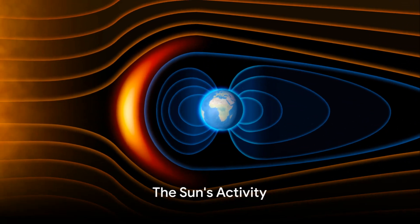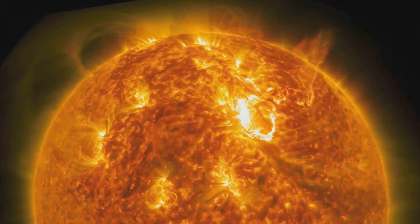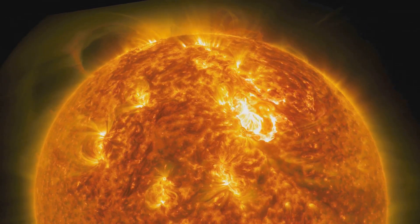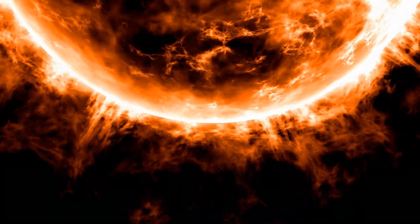The sun, our star, is a hotbed of activity. It continuously emits a stream of charged particles known as the solar wind. This solar wind is a plasma — a soup of protons and electrons expelled from the sun's upper atmosphere at speeds of around a million miles per hour.